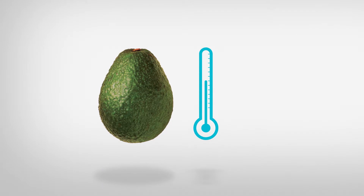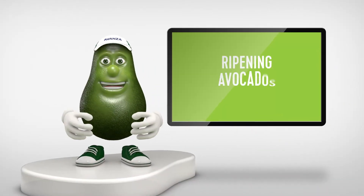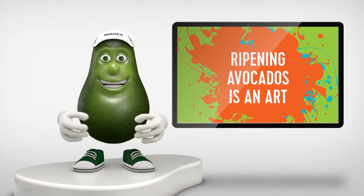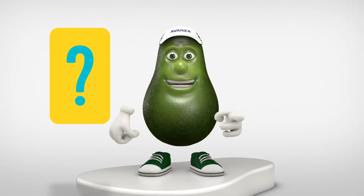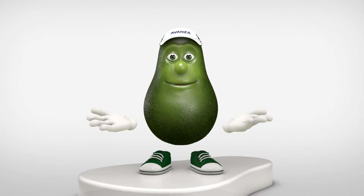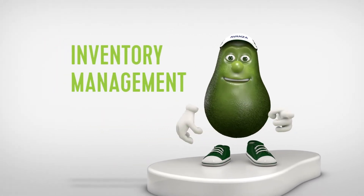After ripening, cool the fruit to 2 to 3 degrees until it's delivered within 3 days. Ripening avocados is an art. You'll need to fine tune your process throughout the season. And if you have any questions, you can always ask us. Now that you know how to ripen avocados, let's talk about the other important part: inventory management.